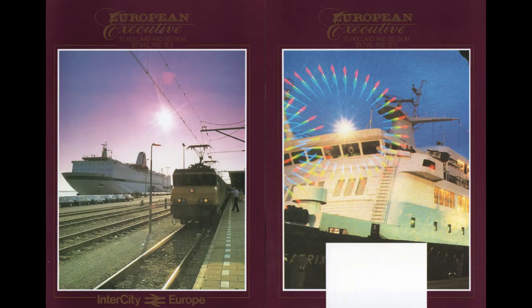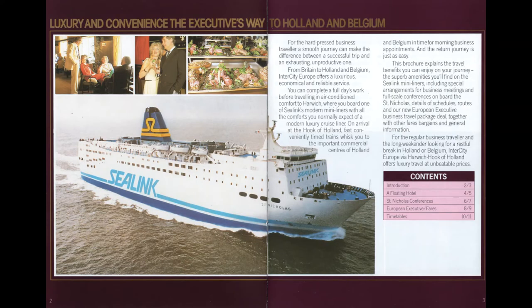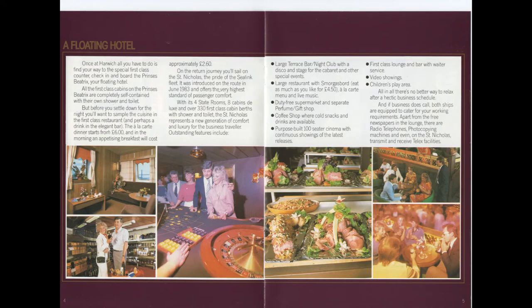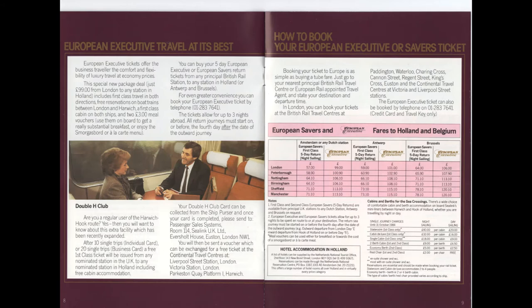Sealink were so pleased with their new ship, they promoted a so-called executive first-class ticket between London and the Netherlands, which even had its own loyalty card system — the Double H Club. The St Nicholas did indeed have some impressive conference rooms, which would add to the appeal for the business community, as well as its upmarket facilities.